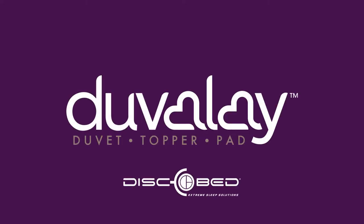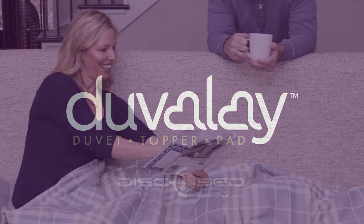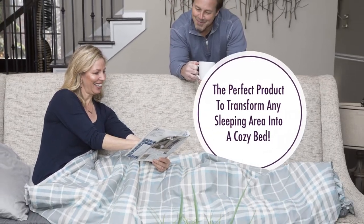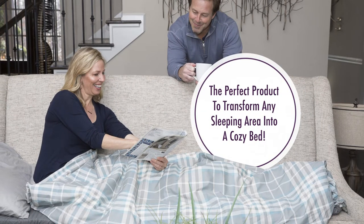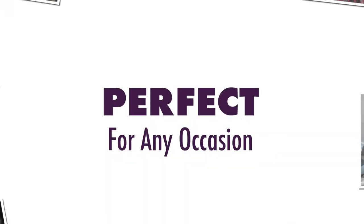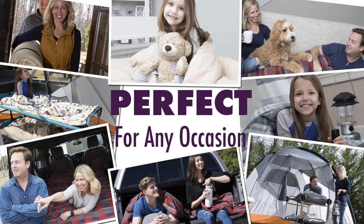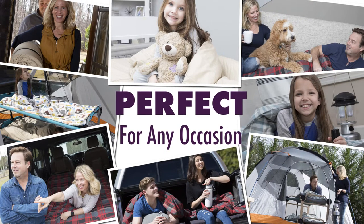DiscoBid now offers you the versatile Duvalet, a luxury sleeping pad with integrated memory foam that combines optimum comfort with incredible ease of use to suit and improve any sleeping area. This all-in-one perfect sleep accessory can be used as a duvet, a bed topper, or get off the hard ground and use it as a luxurious sleeping pad.